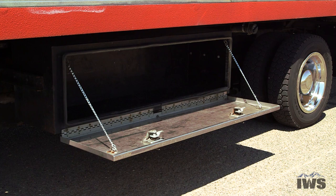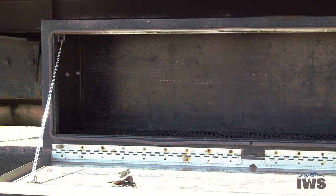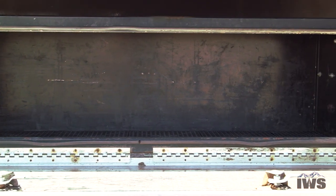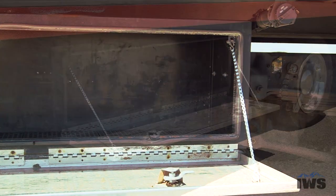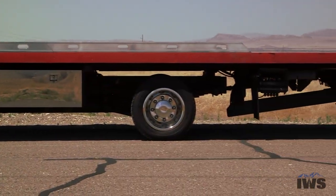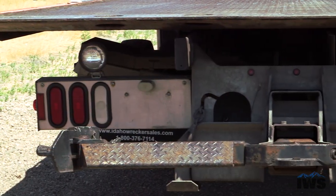Both driver and passenger sides are equipped with 60 inch steel toolboxes with stainless steel doors. These toolboxes are really in great condition given the fact that it is a 2003 GMC C5500. It's equipped with 19.5 inch tires with stainless steel simulators. A nice feature here is a stainless steel tail light housing with LED brake and tail lights.